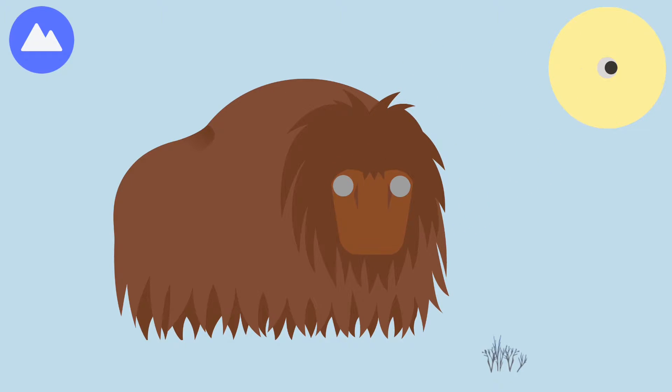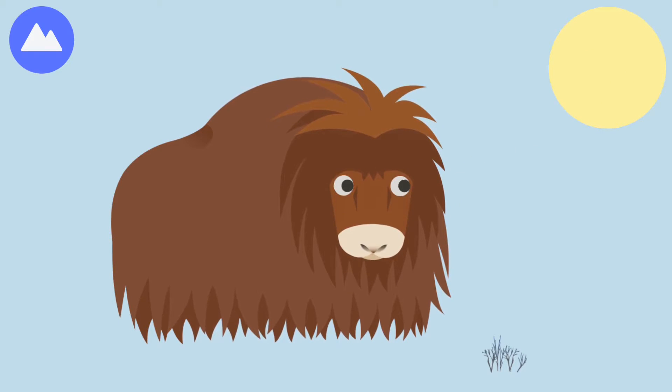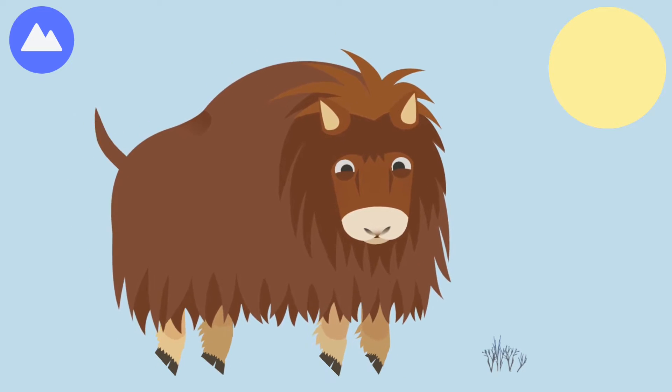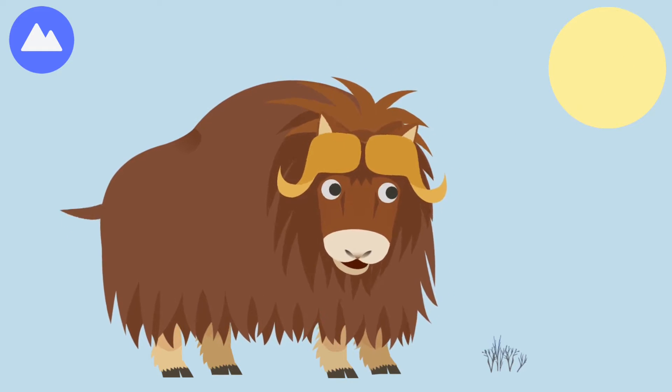Their thick hair falls over its face to keep it warm. Musk oxen give off odors to communicate with each other. Musk oxen use their horns to fight with each other.